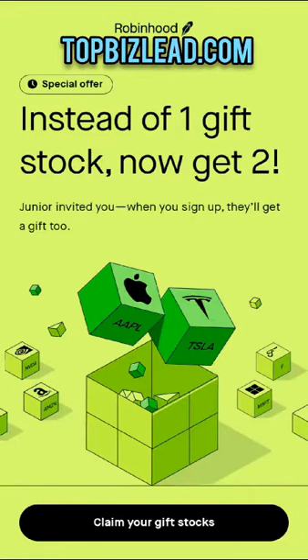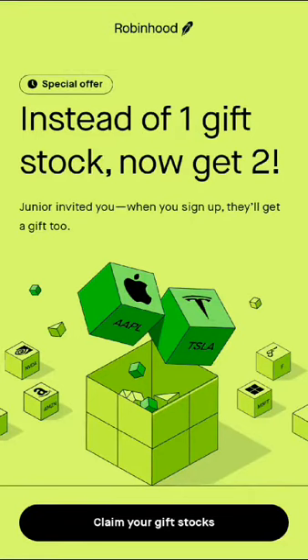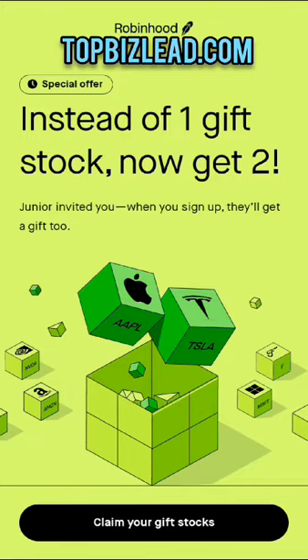If you want to know how to make $1,500 for free from the Robinhood app, listen closely. First thing you do, you go to topbizlead.com.